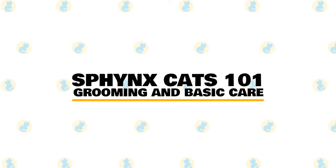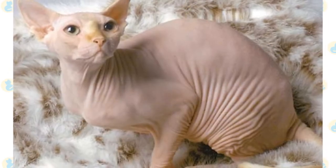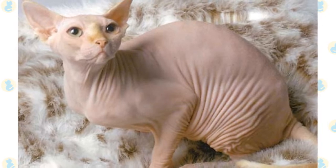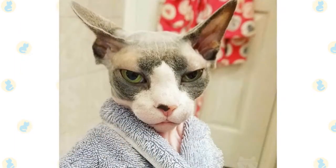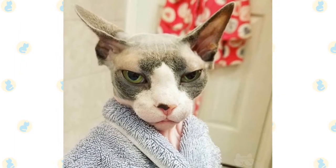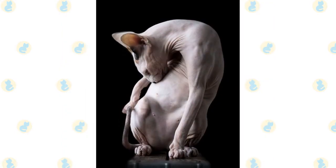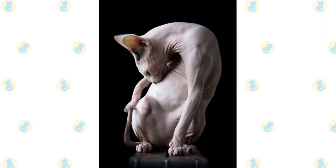In today's video, we are going to help you work your way on grooming and taking care of your Sphinx cat. Hairless cats, also known as Sphinx cats, are some of the most lovable cats. Though they can be incredibly loyal, they are also pretty high maintenance. Taking care of a hairless cat can involve a lot of hard work since they don't have any fur to protect them from outside elements. If you're thinking of adopting a Sphinx cat, here are a few tips for hairless cat care so you're fully prepared to welcome this affectionate breed into your home.